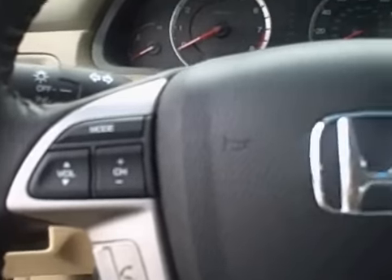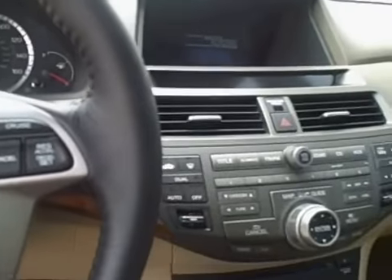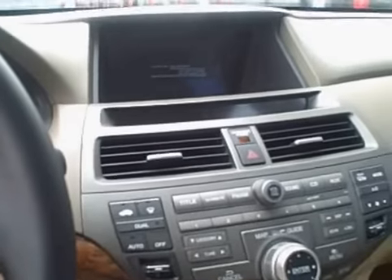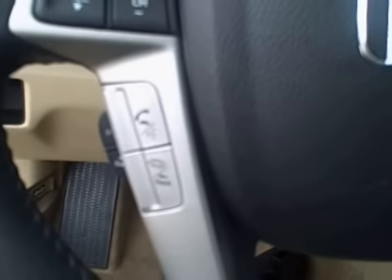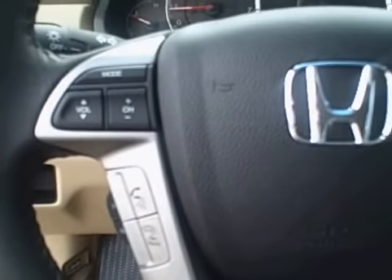The EXL model comes standard with an automatic day-night mirror, audio controls on the steering wheel, and cruise controls on the steering wheel. And since this vehicle has the navigation system, you'll also have Bluetooth capability for hands-free operation of your cellular telephone.